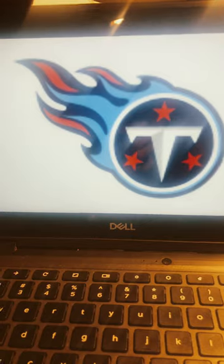Ranking NFL Logos Part 7. I've only got two more logos left to review, so let's just jump straight into it. First off, we have the Tennessee Titans.